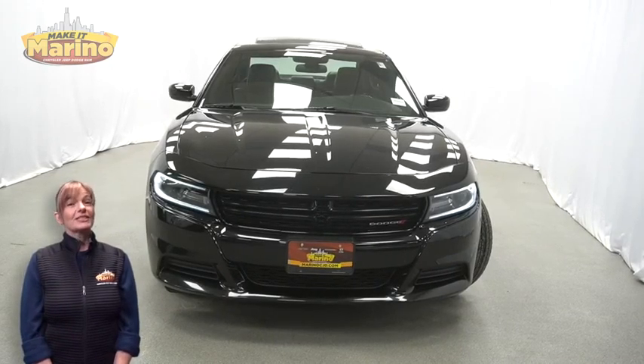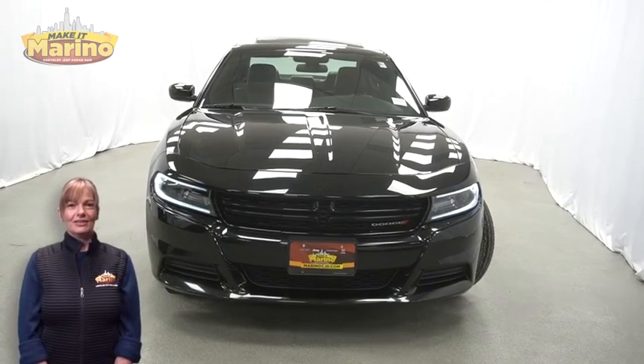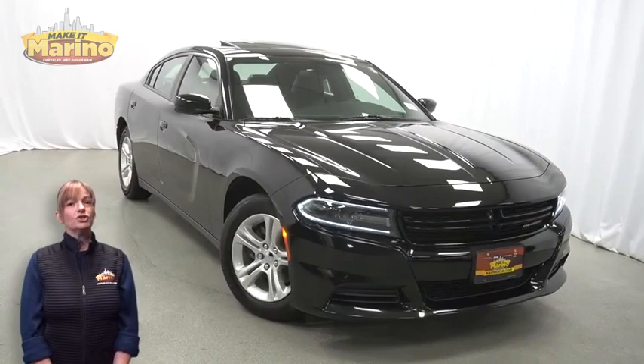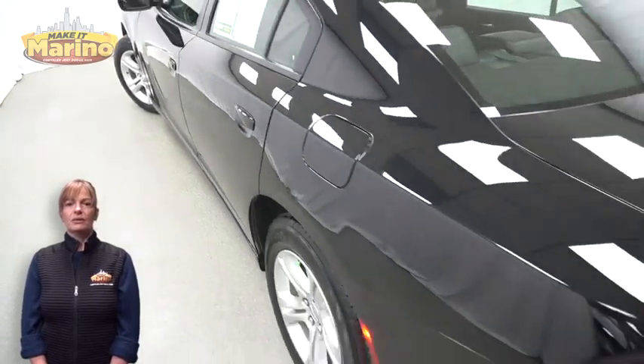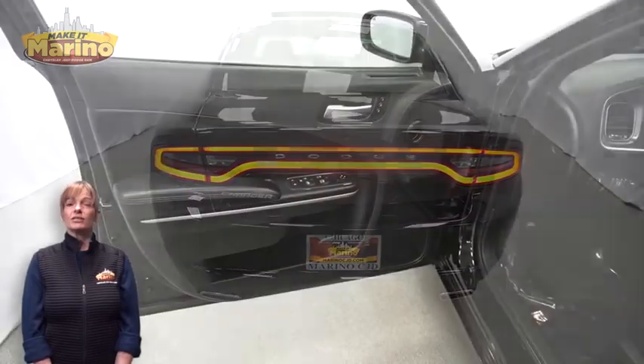There's only one vehicle that blends classic style and modern design to create the next generation of an icon. Take a look at this certified pre-owned 2021 Dodge Charger SXT in pitch black, with bifunction HID projector headlamps, 17-inch aluminum wheels, power-heated mirrors, and dual bright exhaust tips.